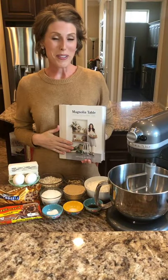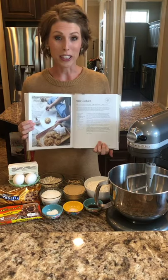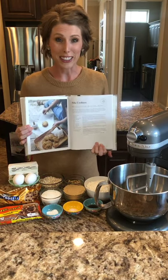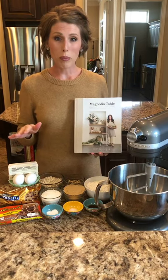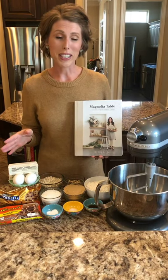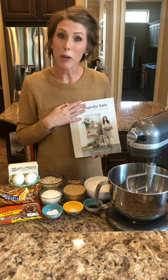I finally got my copy of Joanna's new cookbook, and I was so excited to see that the silo cookies are inside. These are delicious. Every time I have visitors coming from Kentucky, we get up one morning early and go to Waco so we can go to the Magnolia Table and the silos and the bakery, and I can't wait to go back.